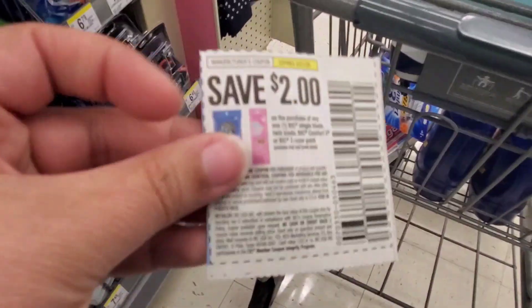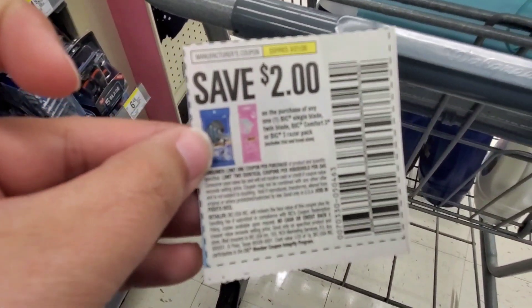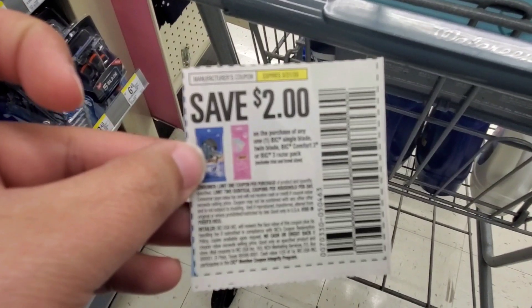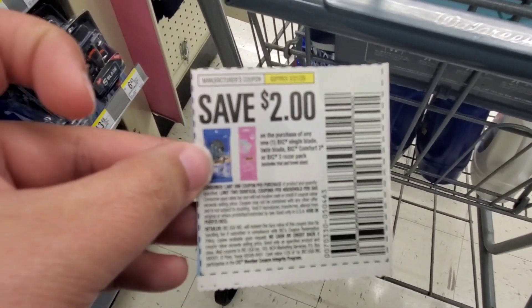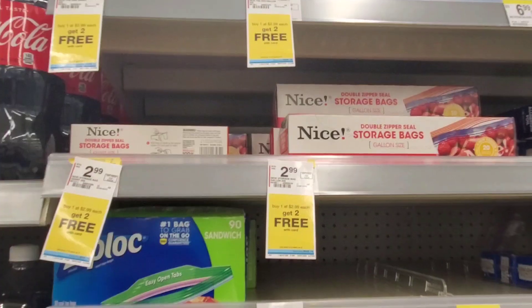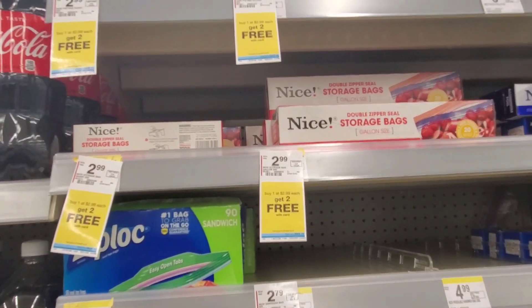This is that coupon right here — we got this in our Sunday insert. I'm not sure if it's a Smart Source or the RetailMeNot, but I will have it in the description box below in the printable list with all of these deals.